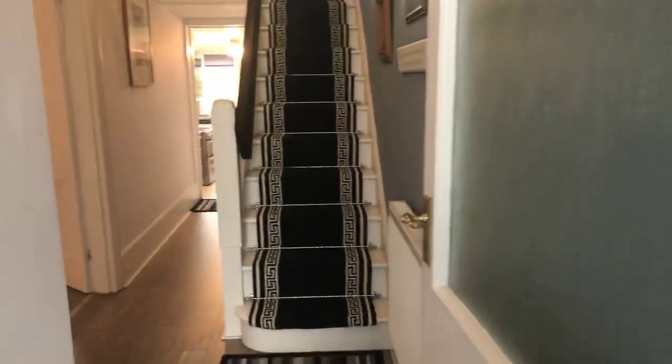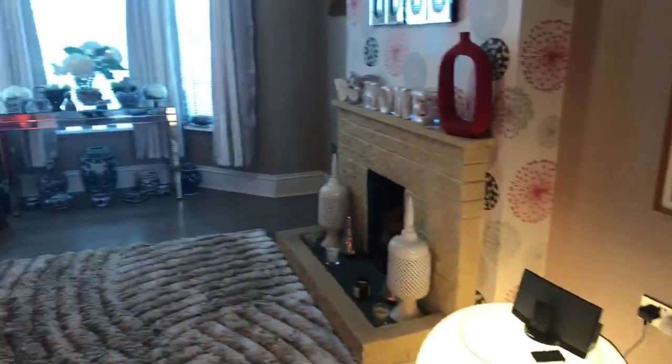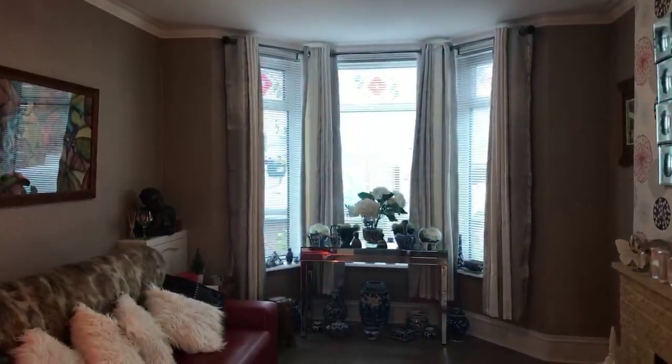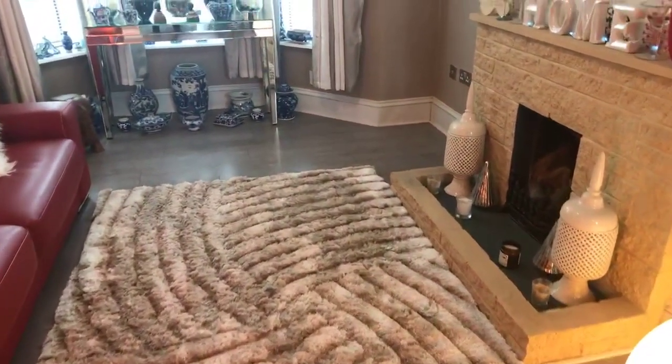Going through the hallway, if we go through to the left we have the lounge area with a double glazed bay to the front and a working fireplace as well, which you can see.